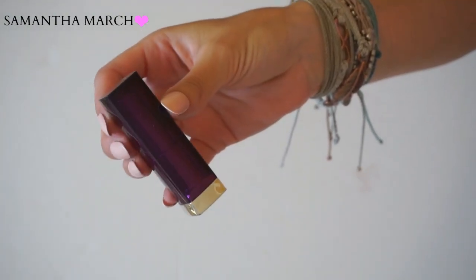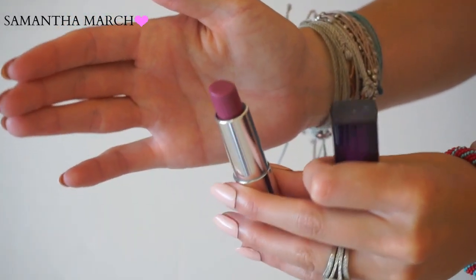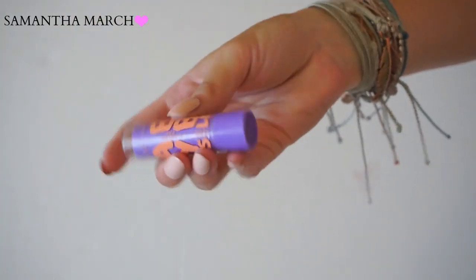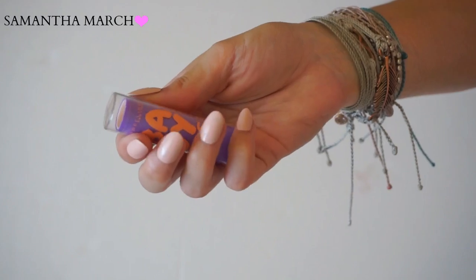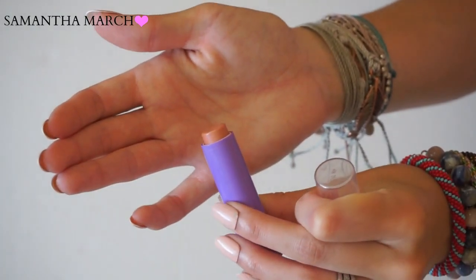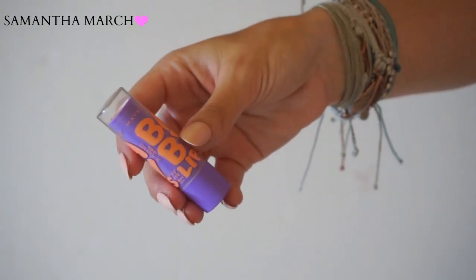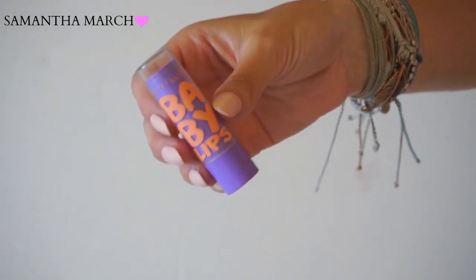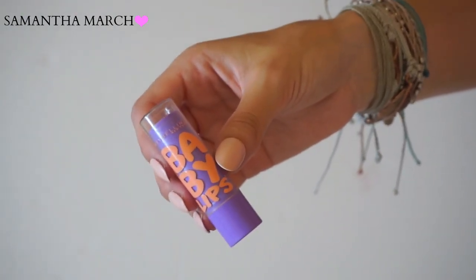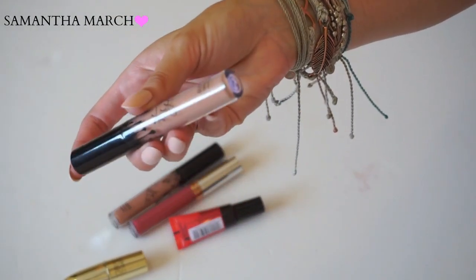Another Maybelline lipstick in Mauve Mania - I wear this one so much, it's a really cool mauve color. Keeping it. Another Baby Lips from Maybelline in Peach's Kiss - I'm actually keeping this one because it doesn't give much tint to the lips, it's just very hydrating and moisturizing. This is what I keep in my purse - when I'm out and just need some lip balm, this is what I go for. I think this is the only Baby Lips I'm keeping.